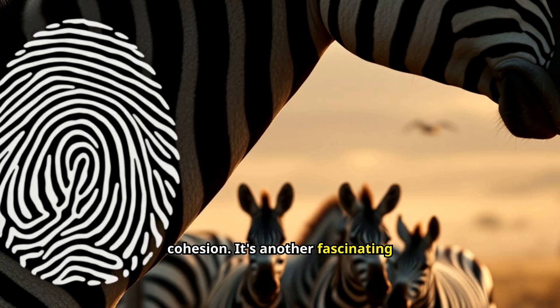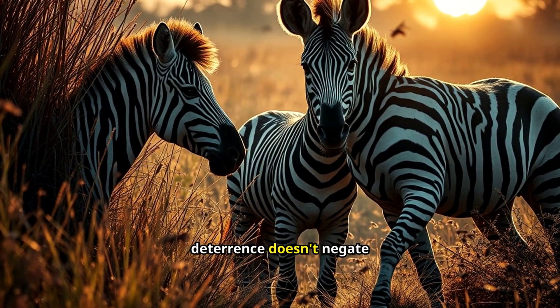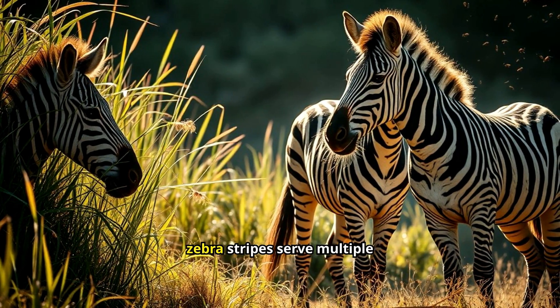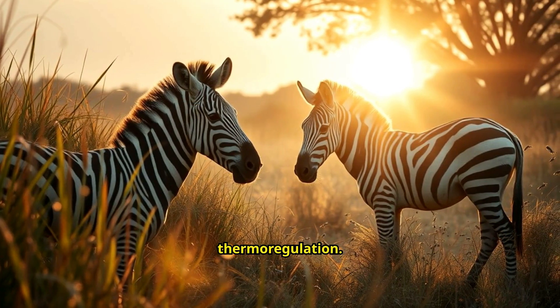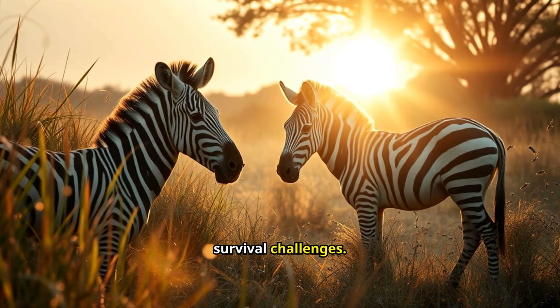It's another fascinating aspect of their complex lives. The discovery about insect deterrents doesn't negate previous theories entirely. It's possible that zebra stripes serve multiple functions, including camouflage, social interaction, and thermoregulation. Nature often finds multifaceted solutions to survival challenges.